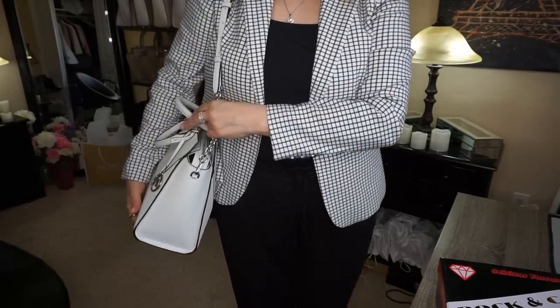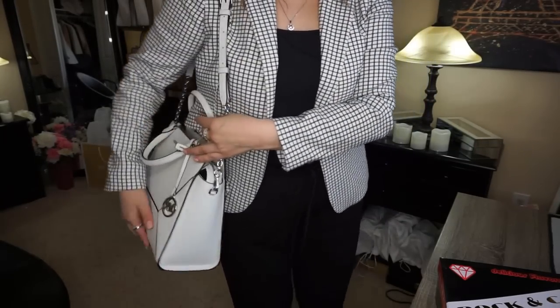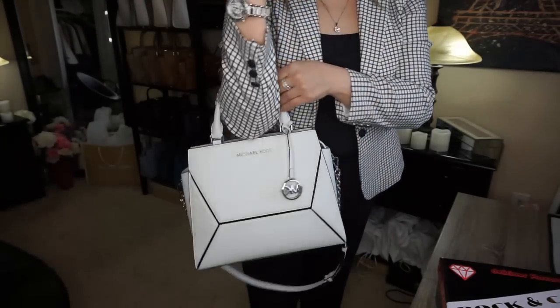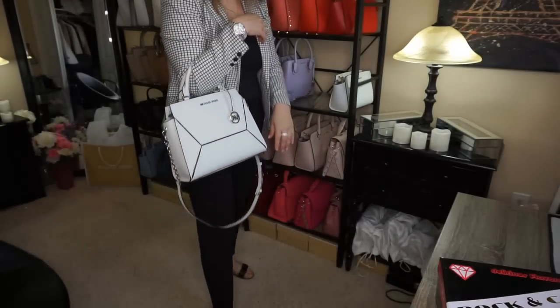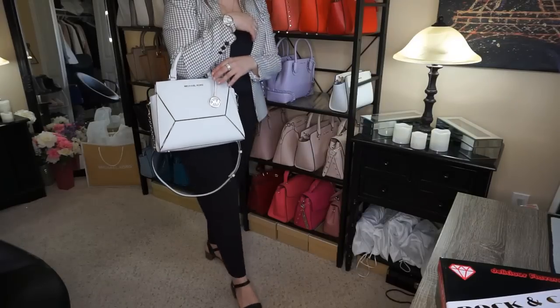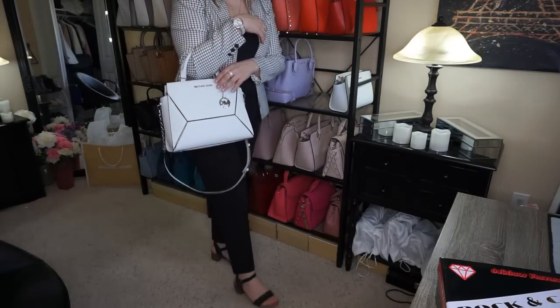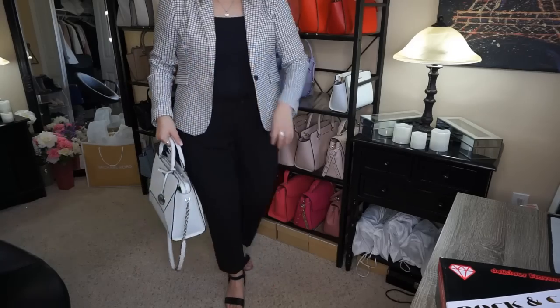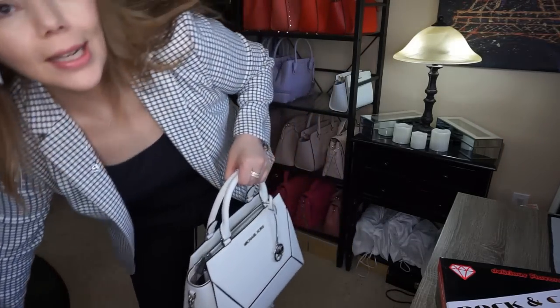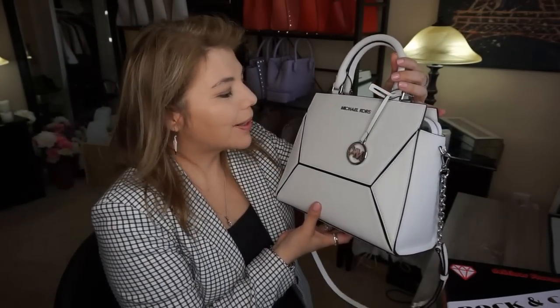Here is the purse. I'm five-five-and-a-half for reference, and I have it on the shortest setting — so if I were to wear it on the crook of my arm. I don't know if you can see my sandals from here, but they're so comfortable. I really do like them. These are the paper bag pants — very stretchy, very comfortable, and just right for the office. That is my entire outfit, and this is the Michael Kors Prism, the purse of the day.